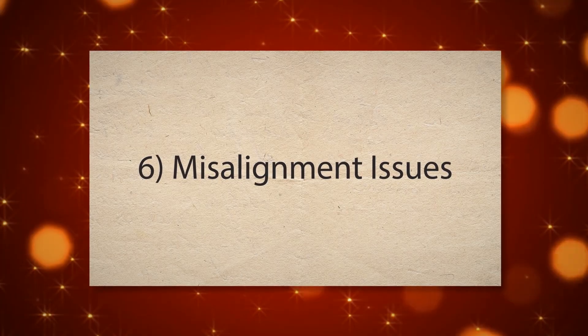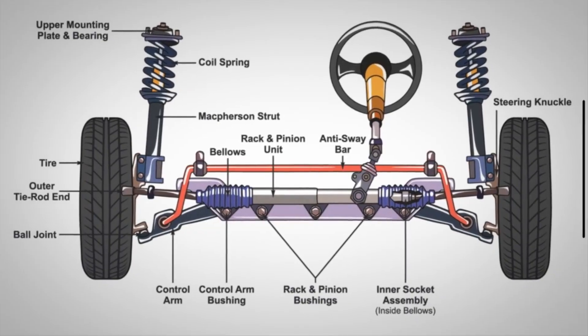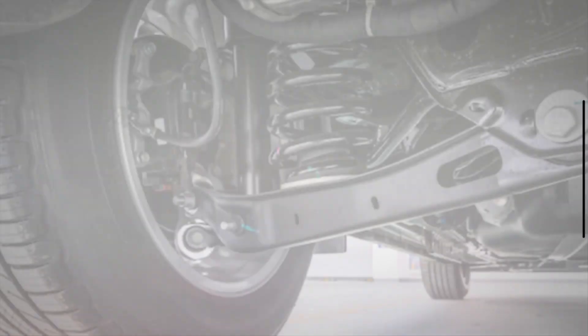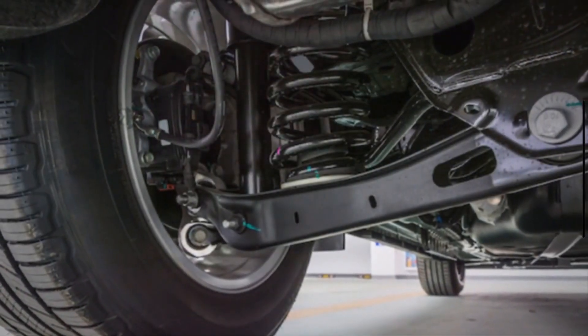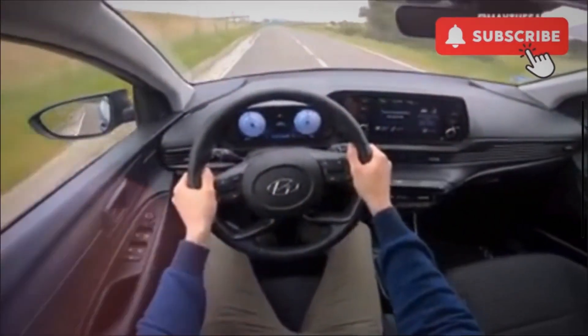6. Misalignment issues. The strut mount plays a crucial role in keeping the suspension components aligned. When it's compromised, it can cause the suspension geometry to shift, leading to alignment issues that affect tire wear and handling.